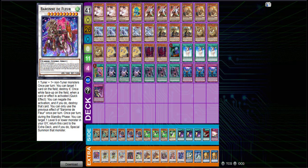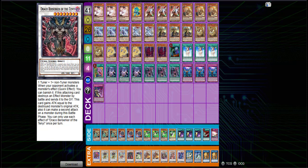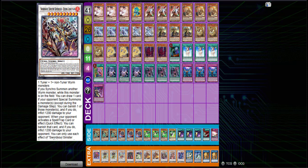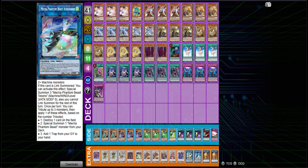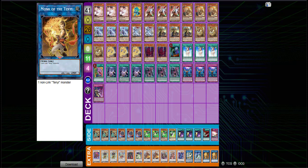The extra deck is pretty standard. A second copy of Baxia, standard stuff with Chow Fei, Draco Berserker. You've got the Herald for the end board, your standard Sword Soul synchros, the new big guys, Yazi for your combo, Halk into Rordon combo — the bread and butter of this deck — and of course the Monks to get your Tenyi plays started. Pretty standard stuff. I love to see it — Sword Soul is a really cool deck.